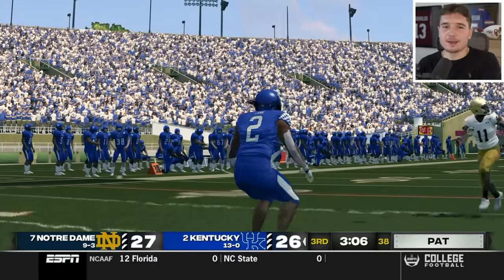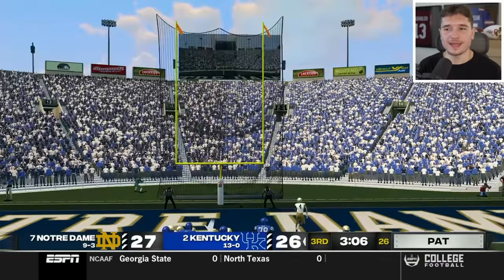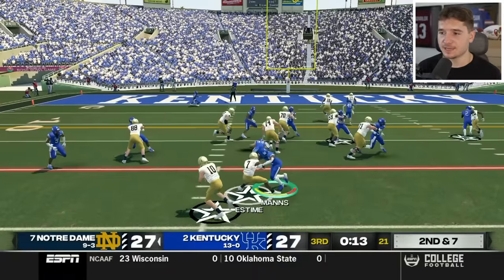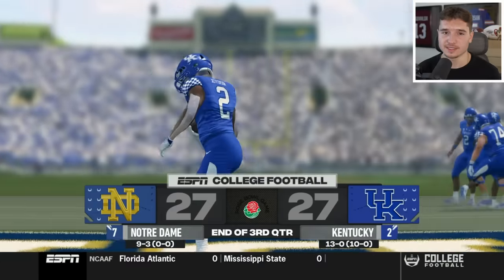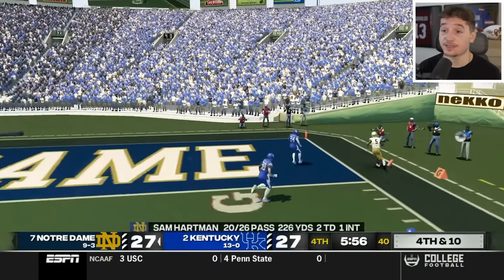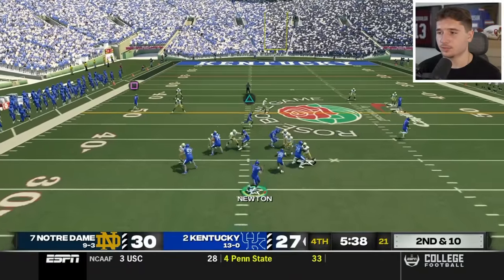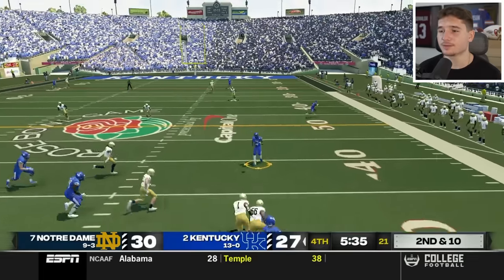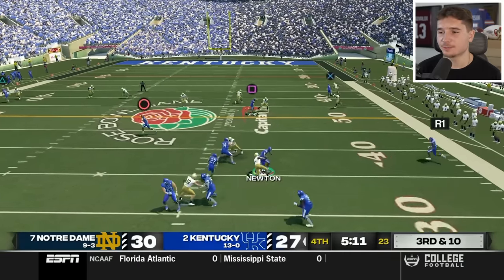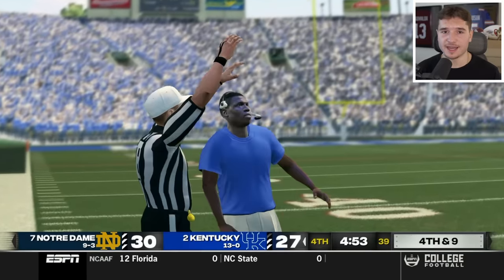I'm going to let Cam Newton attempt another extra point, and that went in. They've been driving down the field on us, so we'll see what this fourth quarter brings. It's third and ten — Sam Hartman has too much time but it's off target. I still want to bomb them over the top, but we find ourselves in a fourth and nine position. I accidentally chose punt so we had to burn a timeout, because there's no way we're not going for this.